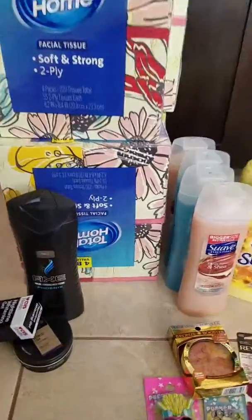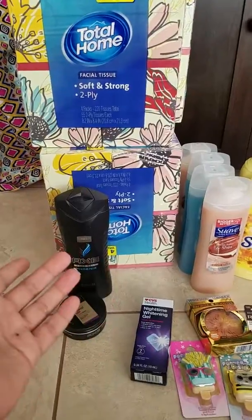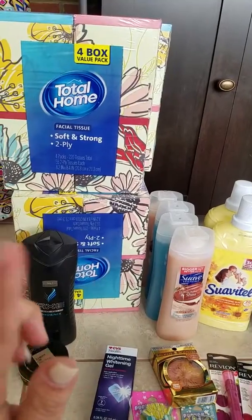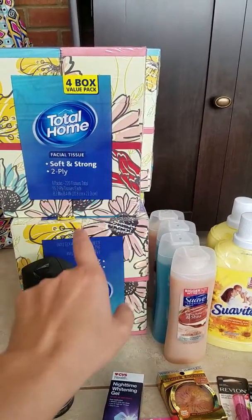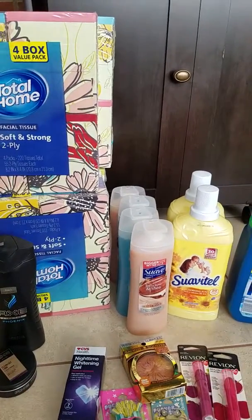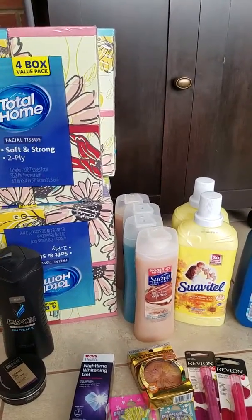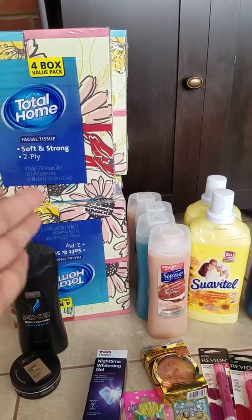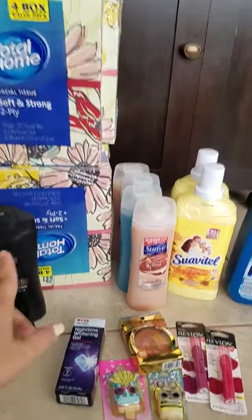Hey guys, welcome back to my channel. I am Resourceful Reyna. Today I'm giving you a CVS haul done last night. I did have some expiring coupons I wanted to use right away. Buy four tissue products — four for three dollars — and I did have a dollar fifty off manufactured coupon, leaving this less than a dollar for each box. They're four in a box, about 25 cents each.